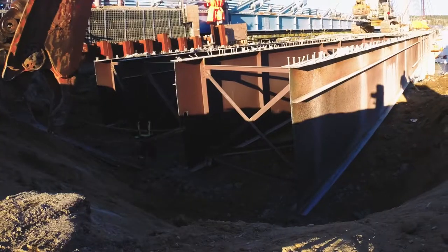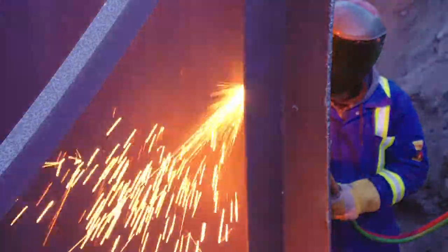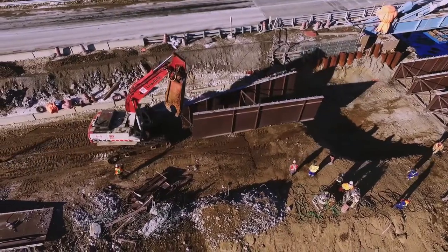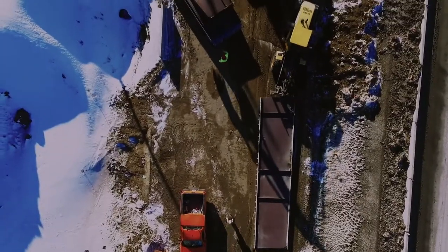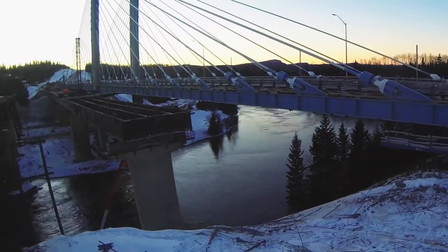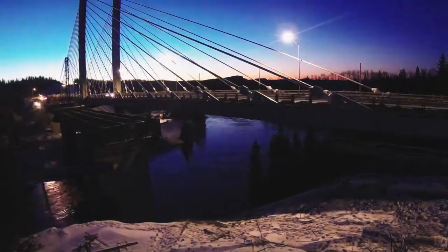As dusk approaches, the team rolls the final section of bridge for day one toward the embankment. It is then cut and dragged away to the scrap heap. The sun sets, and the Pier 1 milestone becomes a reality. Time to get some sleep — because tomorrow, Western Mechanical has to do it all over again. And then some.